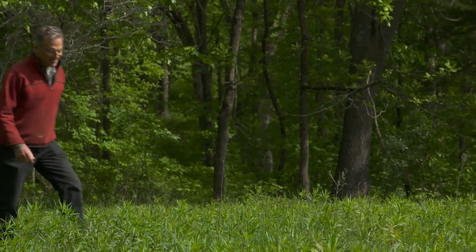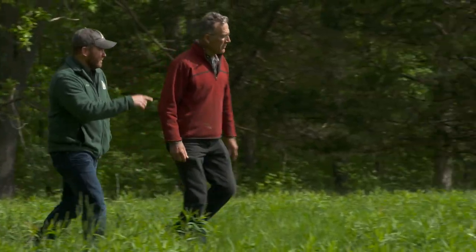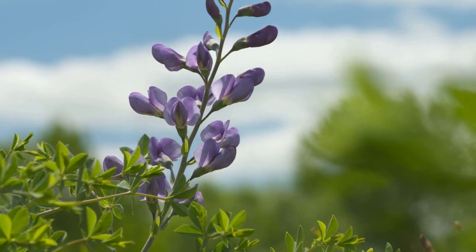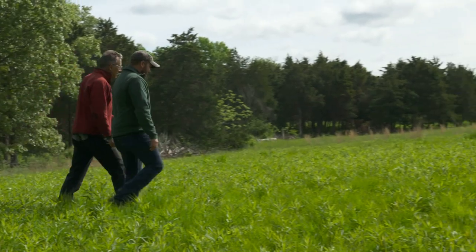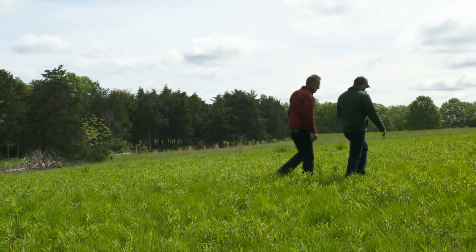Bill, you've got a great stand of native grasses in here — little bluestem, big bluestem, and some gamma over there. I know you graze this, but it didn't always look like this. What's some of the history on this field? Well, it wasn't too many years ago that this was fescue — it was just solid fescue and Korean lespedeza.